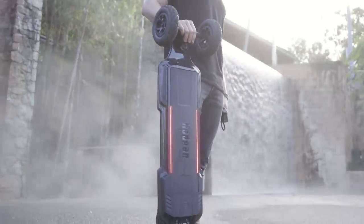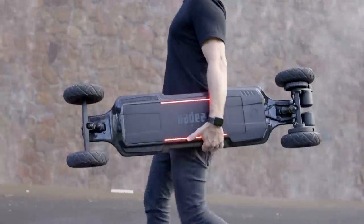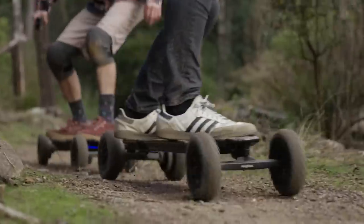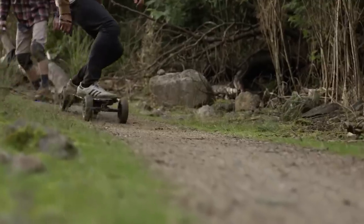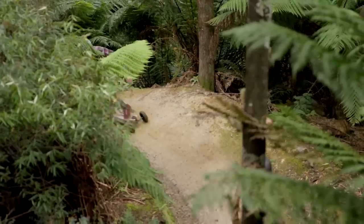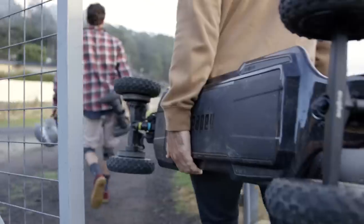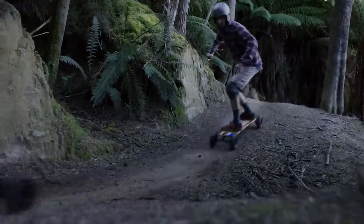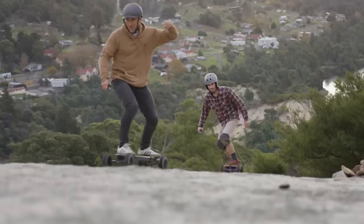The built-in lighting provides increased safety and there's an automatic brake indicator. Hadeon has a range of 40 miles and a speed limit of up to 31 miles per hour. The skateboard was tested on the roads with the steepest climbs in the world and proved itself very well. The price starts at $2900.